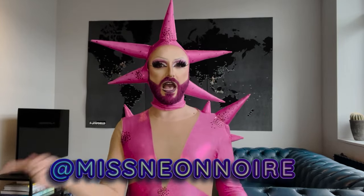Hello, my beautiful light brights. For those of you who do not know me, my name is Niela Noir. I'm a half Italian, half Canadian drag queen living in Belgium.